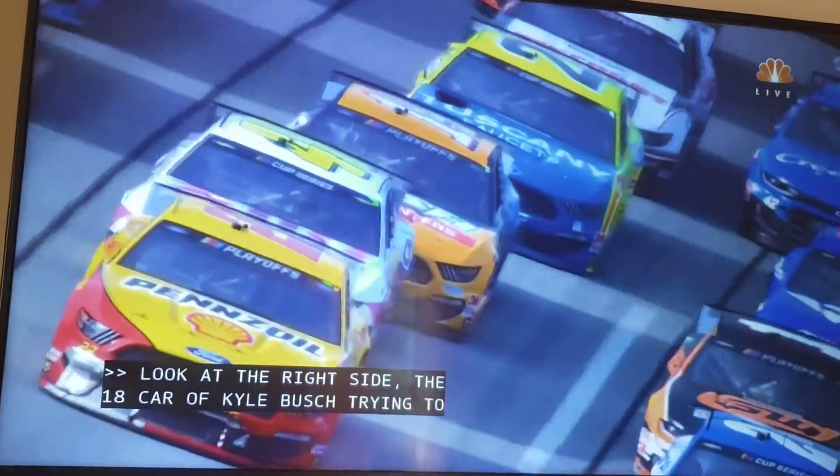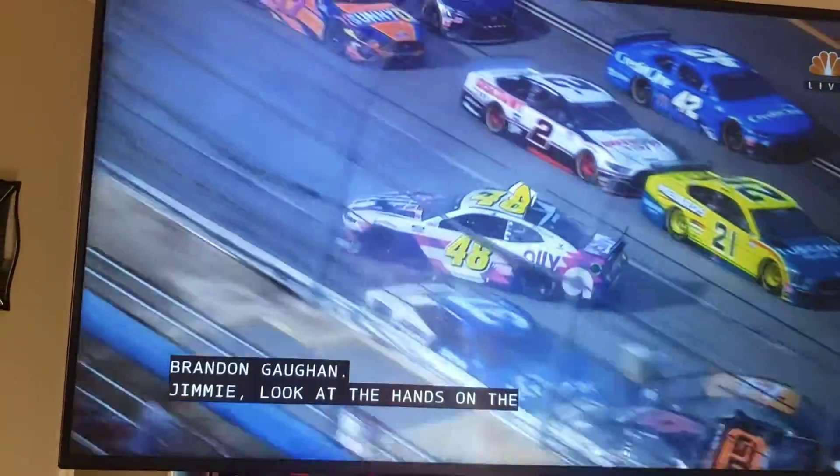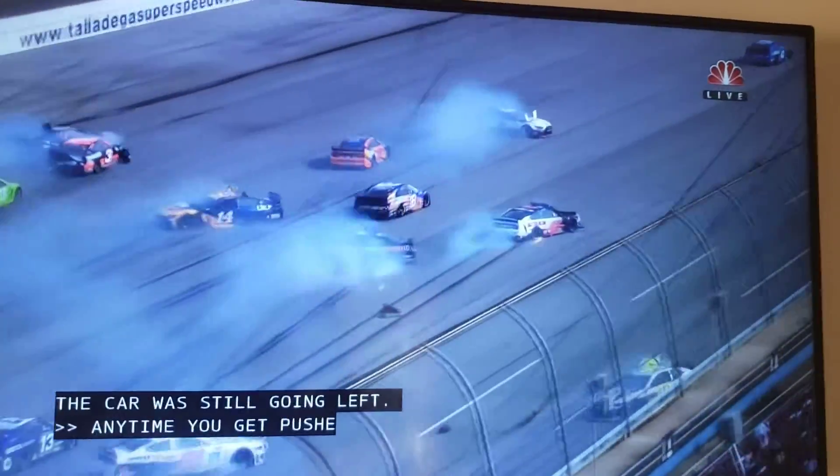Jimmy, look at the hands on the wheel. Whoa. He was turning hard right and the car was still going left. Any time you get pushed into the left rear quarter panel, the way the aero works on these cars, it just spins the lead car out.